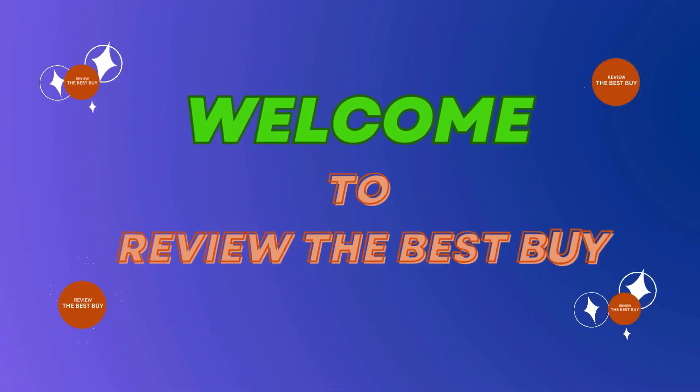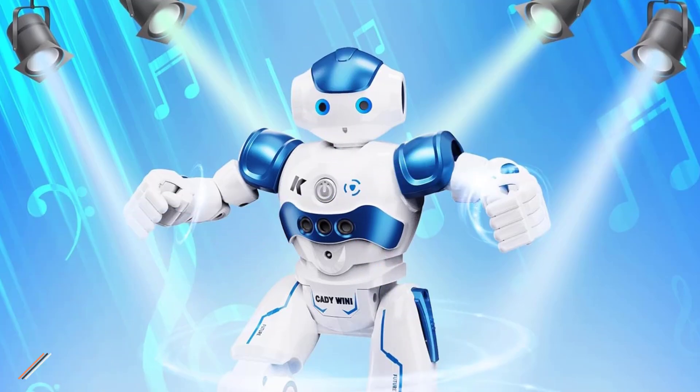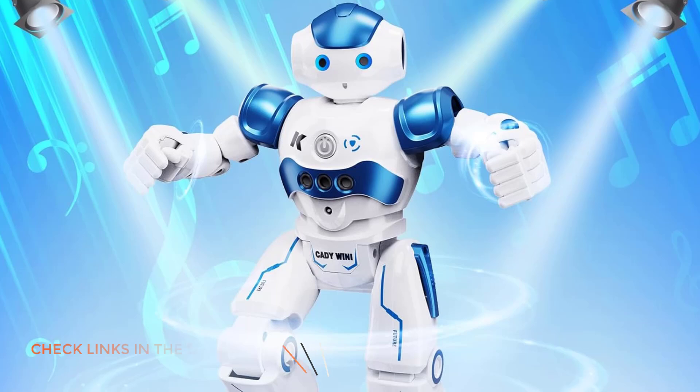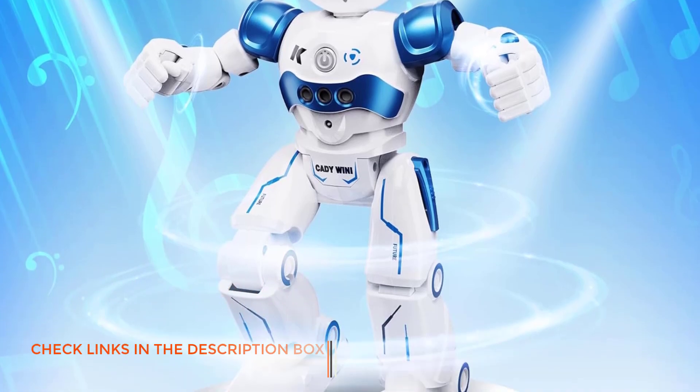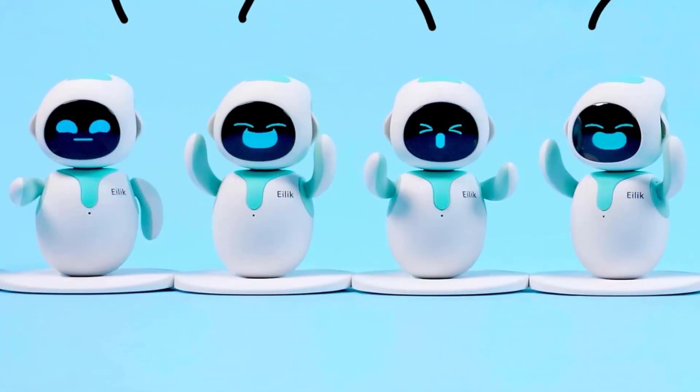Welcome to Review the Despi, your trusted source for honest product reviews. Today we're excited to introduce you to the versatile and practical robot for kids, the perfect solution for indoor organization. There are many products available to choose from for robots for kids, each with various characteristics, benefits, and prices.